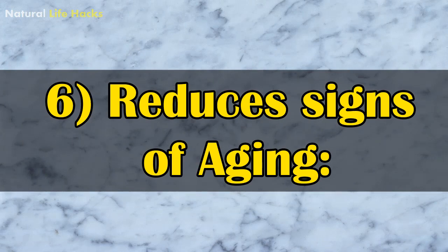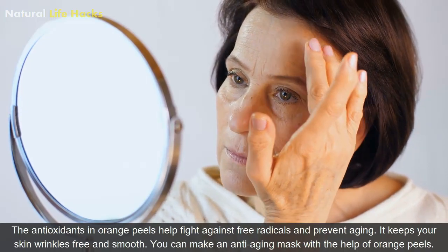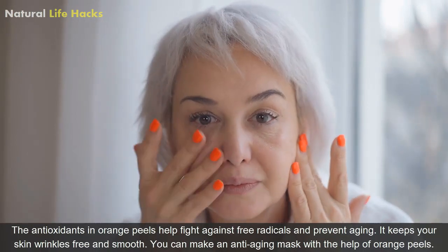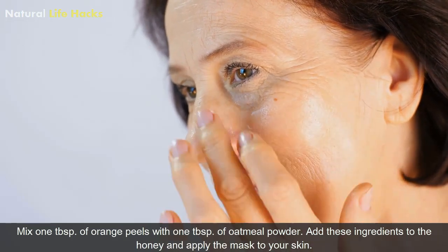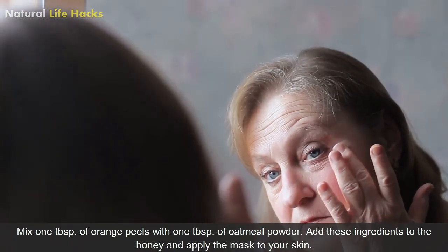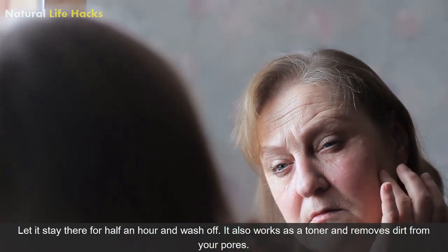6. Reduces Signs of Aging: The antioxidants in orange peels help fight against free radicals and prevent aging. It keeps your skin wrinkle-free and smooth. You can make an anti-aging mask with orange peels. Mix 1 tablespoon of orange peels with 1 tablespoon of oatmeal powder, add honey, and apply the mask on your skin. Let it stay for half an hour and wash it off. It also works as a toner and removes dirt from your pores.